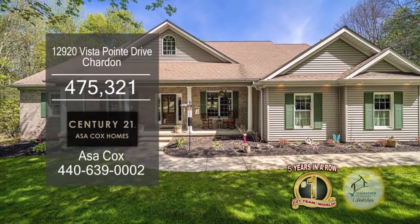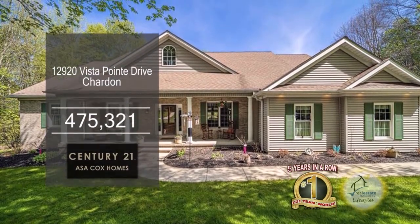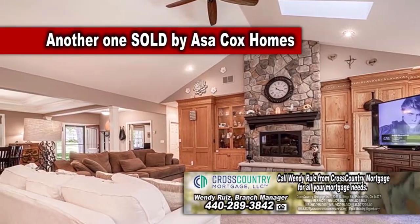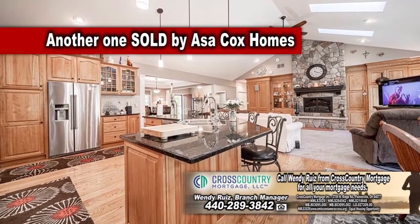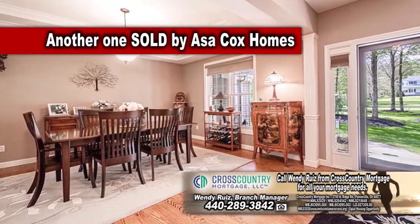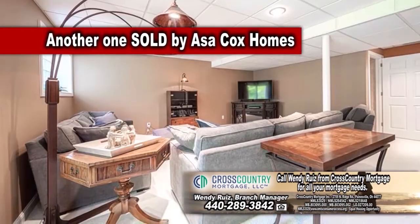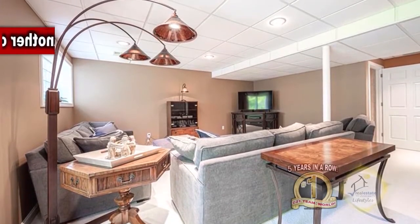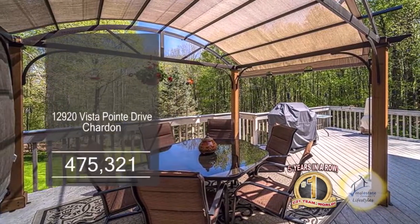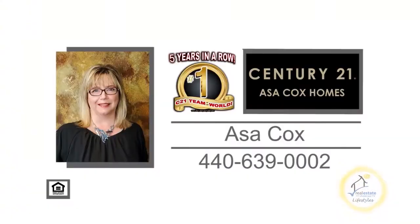This stunning ranch in Chardon is situated on three acres of land. The family room offers a brand new floor-to-ceiling fireplace. The kitchen has a large island with bar seating and granite countertops. The vaulted dining area has a slider leading to the sunroom. The lower-level rec room walks out to the backyard. Enjoy quiet evenings on the back deck overlooking the spacious lot. For more details, contact the number one Century 21 team in the world, Asa Cox Homes.